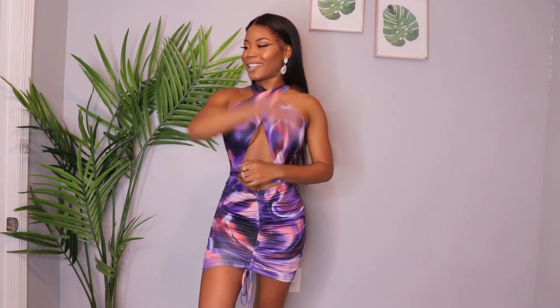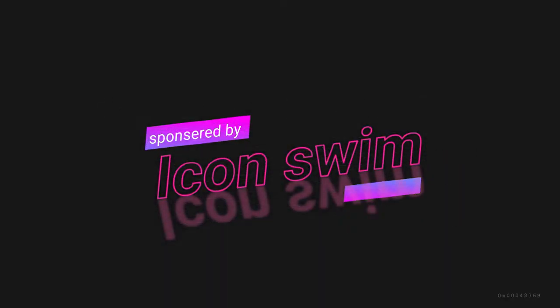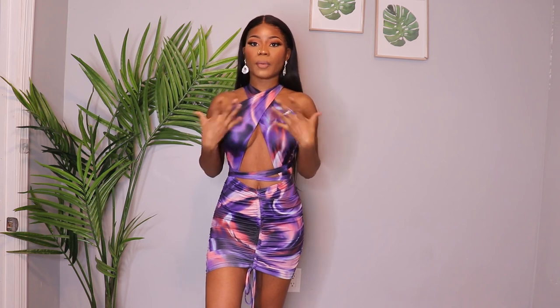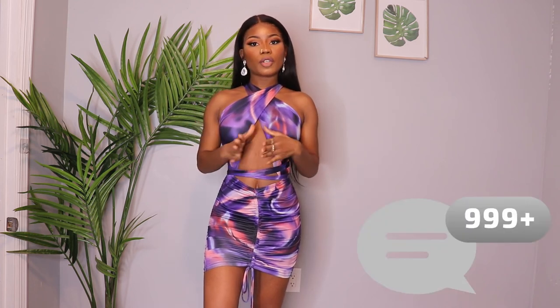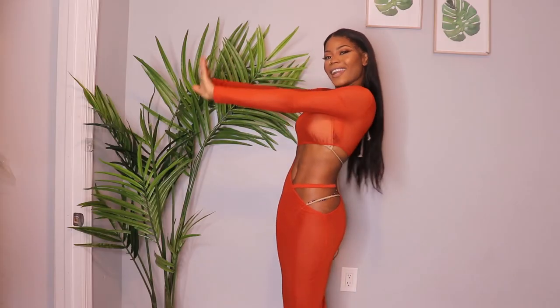Hey everyone, welcome back! Today's video is sponsored by Icon Swim — they sent me amazing swimwear and this is basically my first time trying their pieces. I'm going to give you guys my honest opinion. Comment down below which one was your favorite piece, and if you have any questions, everything will be under the description below. Let's start!